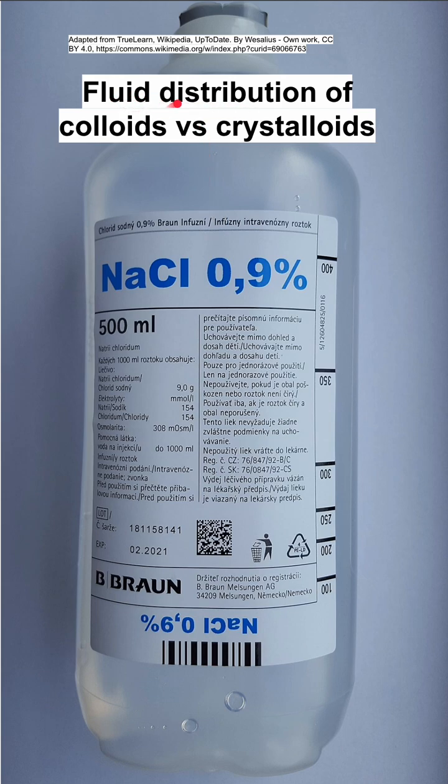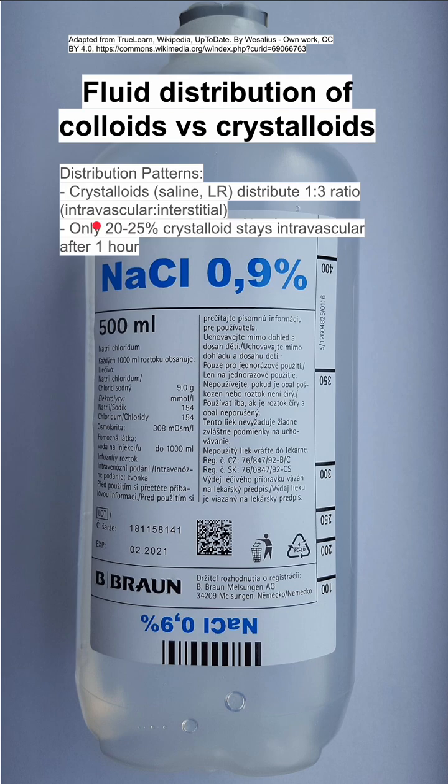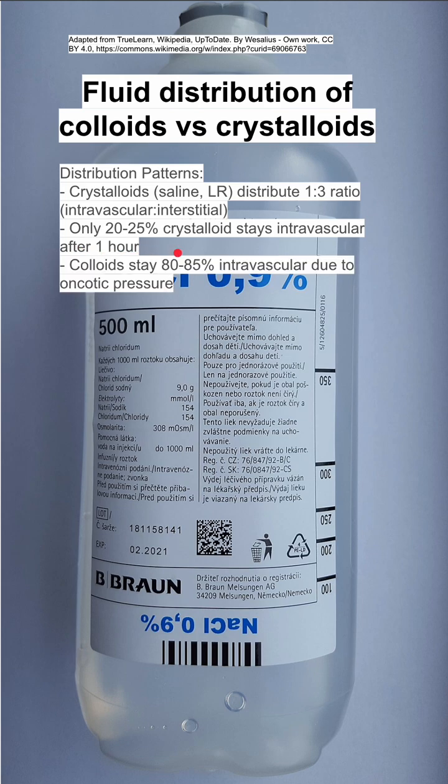This is the fluid distribution of colloids versus crystalloid fluids. Crystalloids, like saline or lactated ringers, distribute in a 1 to 3 ratio between the intravascular and interstitial space. So most of it ends up in the interstitial space and leaves the intravascular space. Only 20 to 25% of crystalloids stay in the intravascular space after one hour's time.